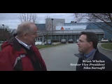Hi, I'm Rob Cassidy, Chief Editor of Building Design and Construction Magazine, and I'm here in Canton, Massachusetts, on the campus of Sika Sarnophil with Brian Whelan, who's the Senior Vice President. Brian, why are we here today? What are we going to see?